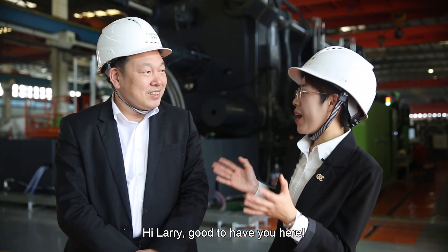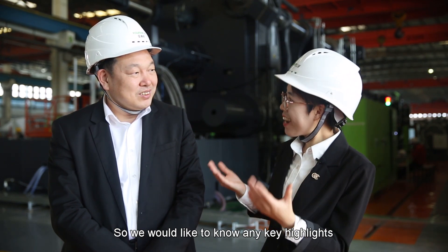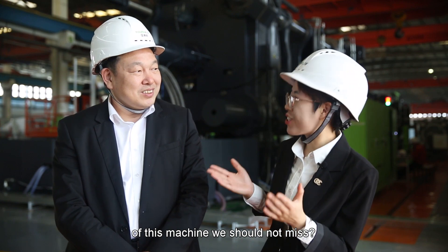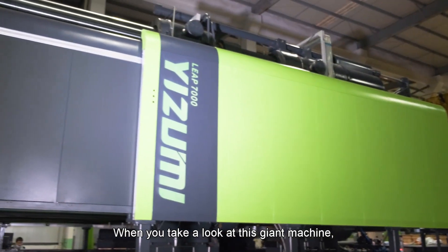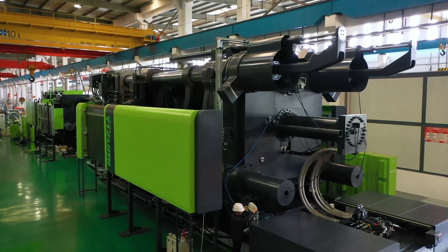Larry, good to have you here. We do have some questions for you. We would like to know any key highlights of this big machine we should not miss. When you take a look at this giant machine, the first feeling must be ultra-large.